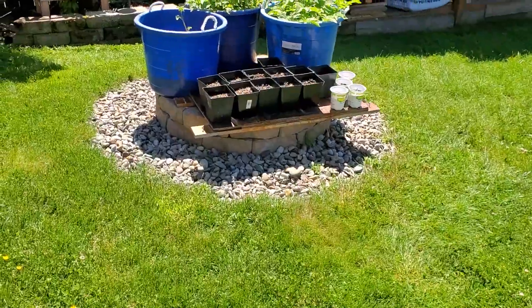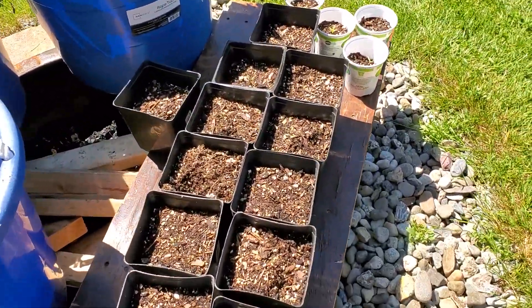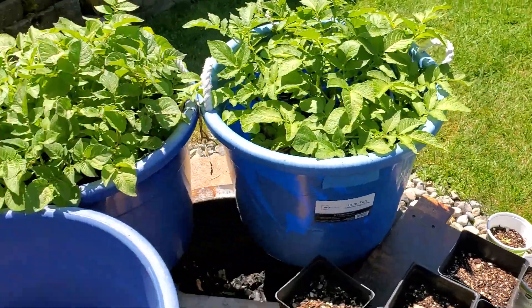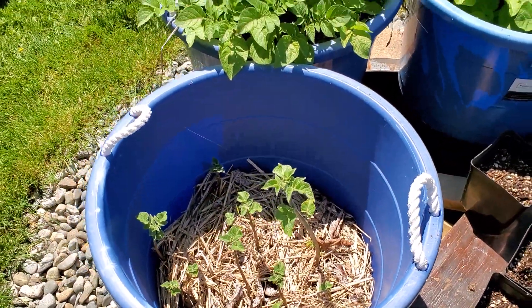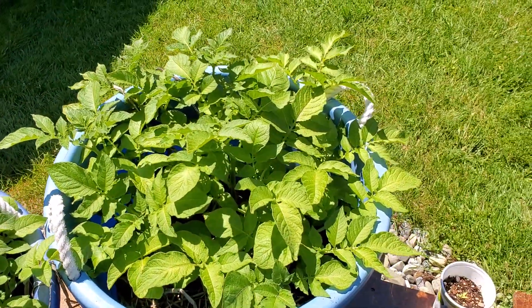Then I got more potatoes over here again and some tomato starts. They aren't doing any good at all — I'm going to just throw them away. Some potatoes in here, some potatoes in here, some potatoes in there.